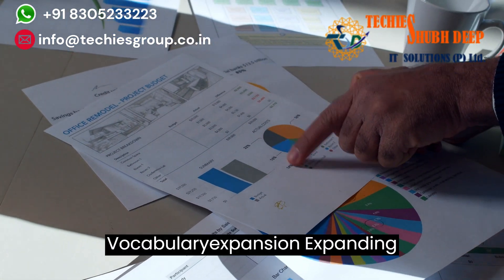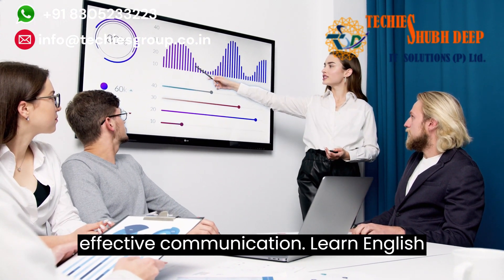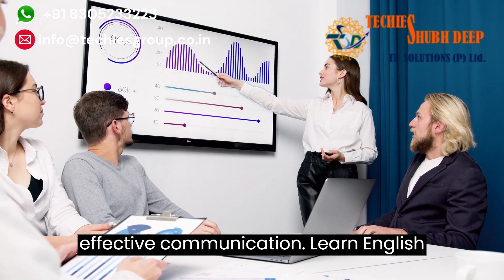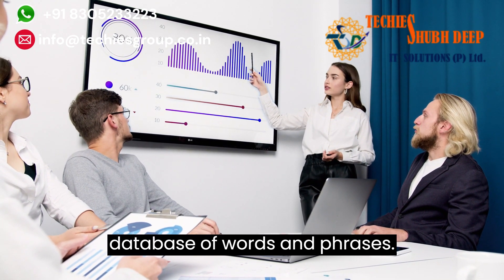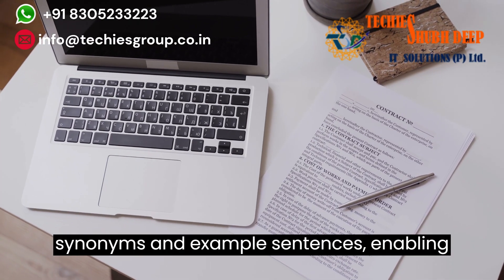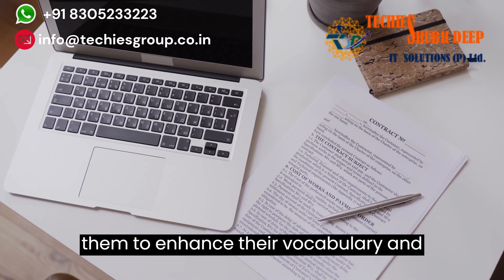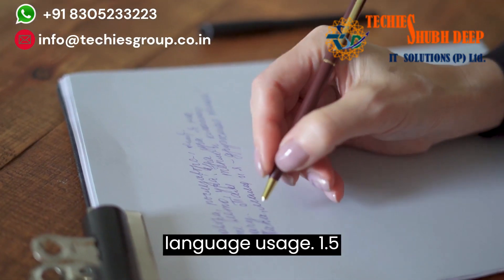1.4 Vocabulary Expansion. Expanding one's vocabulary is essential for effective communication. Learn English with ChatGPT offers a comprehensive database of words and phrases. Learners can request definitions, synonyms, and example sentences, enabling them to enhance their vocabulary and develop a deeper understanding of English language usage.